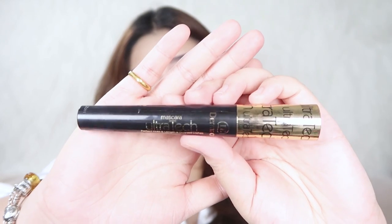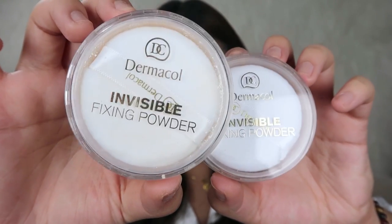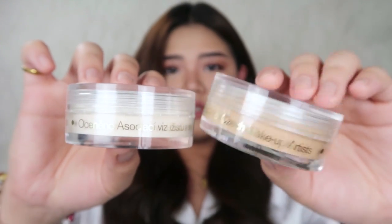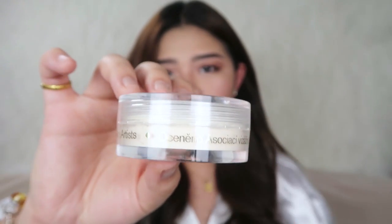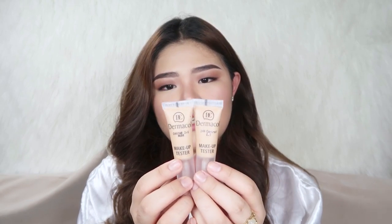So this is the Dermacol Ultratech mascara — this looks fancy. And these two are the invisible fixing powder. They gave me two shades: natural and light. Basically, natural is a bit too dark for me; light is just fine. This one is the light — perfect for baking. It says it is awarded by the association of Czech makeup artists.